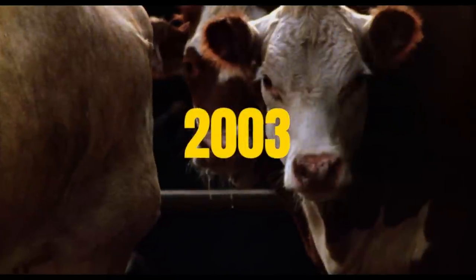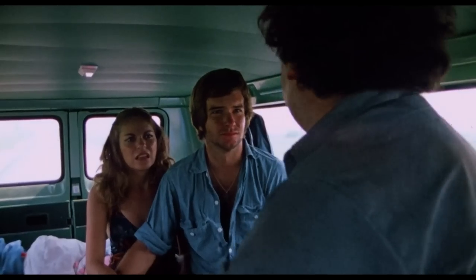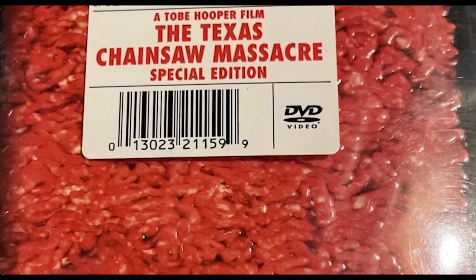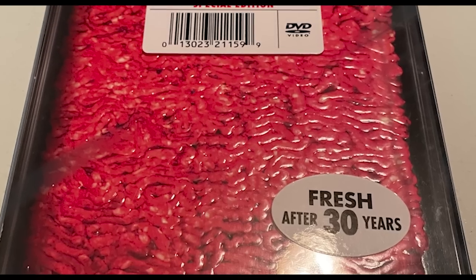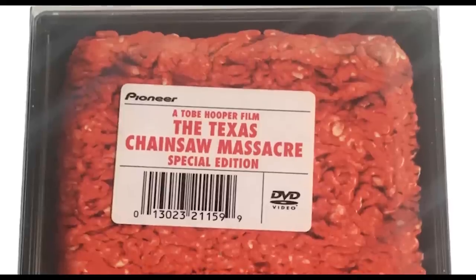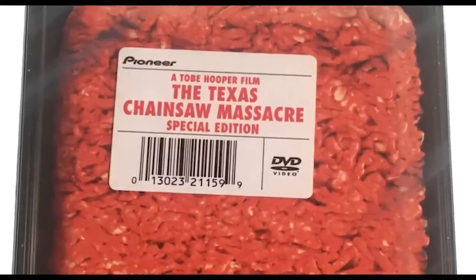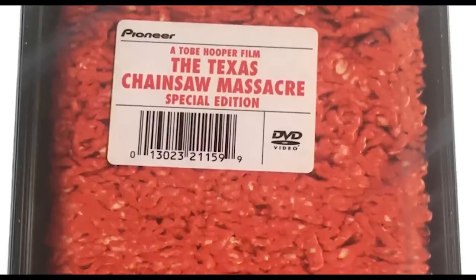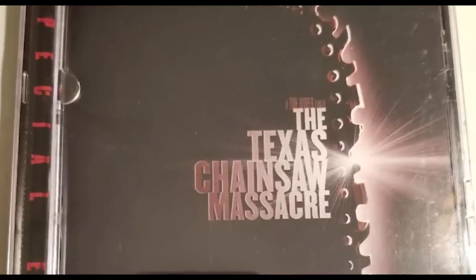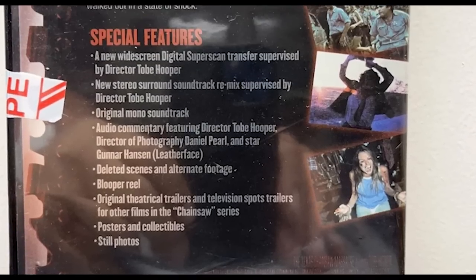In 2003, Pioneer and MPI released a new DVD package that features some of horror collectors' all-time favorite packaging for the movie. This special edition was available in a metal pack — sort of like the first Steelbooks — and featured artwork with packaged ground meat on the back of the case. Outside of the packaging, this DVD featured the same audio and video transfers from the previous 1998 DVD release. There was also a standard edition released in 2003 that did not include the metal pack or the unique ground meat artwork.